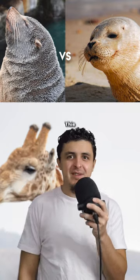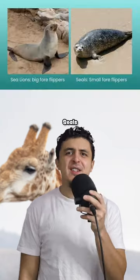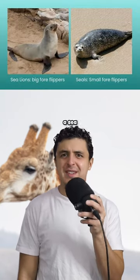A seal and a sea lion. This one's pretty easy — sea lions have those tiny cute little ears while seals have holes in their head. Seals also have smaller flippers compared to a sea lion.